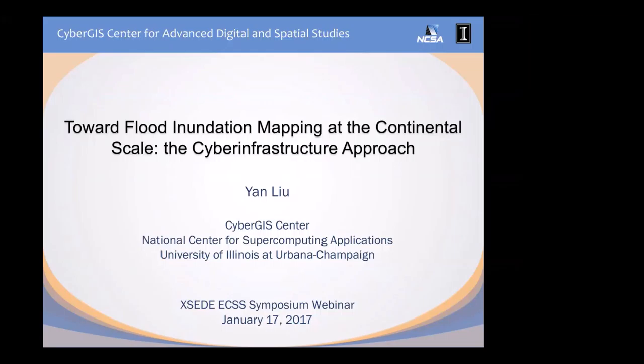Thank you, Nancy, for the nice introduction. Everyone, Happy New Year. Hi, I'm Yan Liu. I'm a senior research programmer at the University of Illinois at Urbana-Champaign. In this talk, I'll introduce two highly related ECSS projects surrounding a new methodology being developed in the hydrology community called continental hydrology.